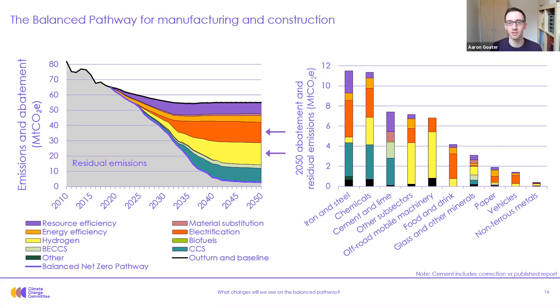In our scenario there is substantial electrification in food and drink, paper, vehicles, steel and chemicals, and substantial hydrogen in off-road mobile machinery and chemicals. We expect the competition between electrification and hydrogen is likely to be close — there's a lot of uncertainty about which of these technologies will ultimately win in the future. Our exploratory scenarios set out more of these potential different future worlds. What's key here is that developing both options will be important.